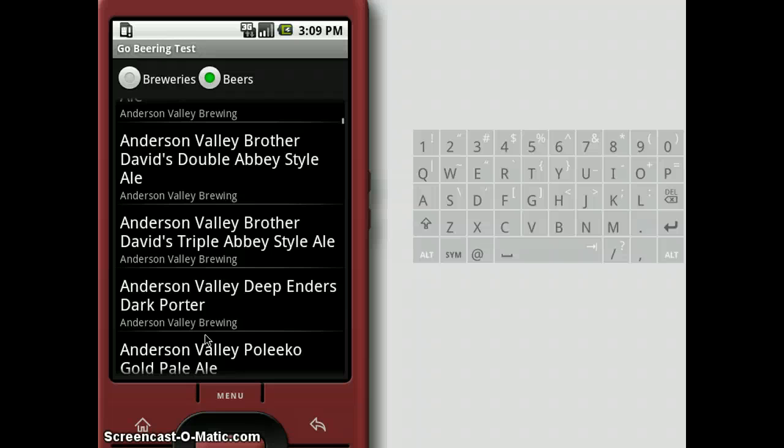Whoa, there's a whole page of Anderson Valley Brother David's Double Abbey Style Ale — Anderson Valley Brewery. Well, I'm giving them an ad.